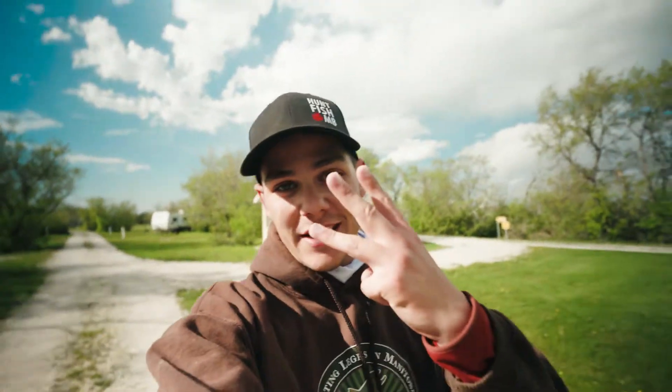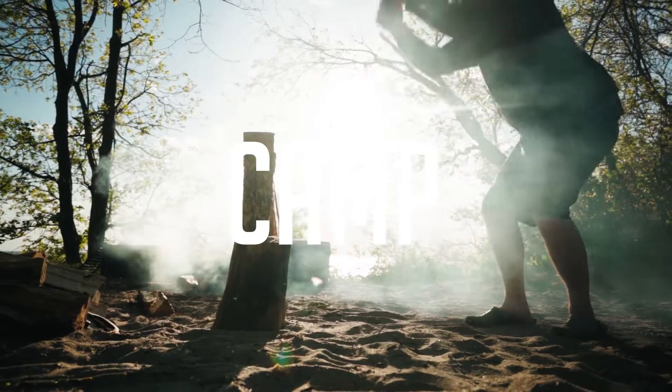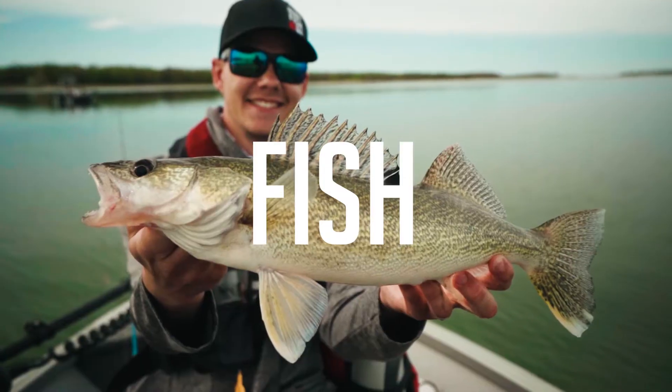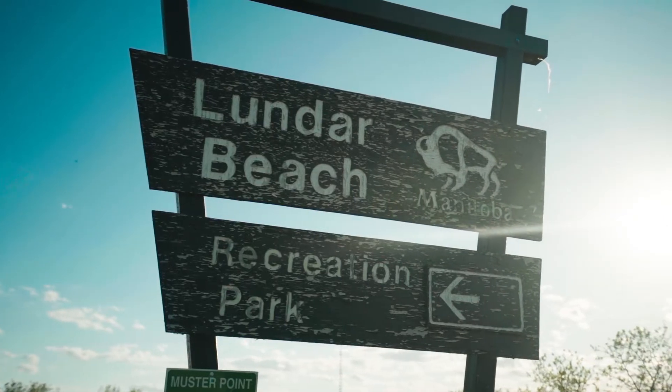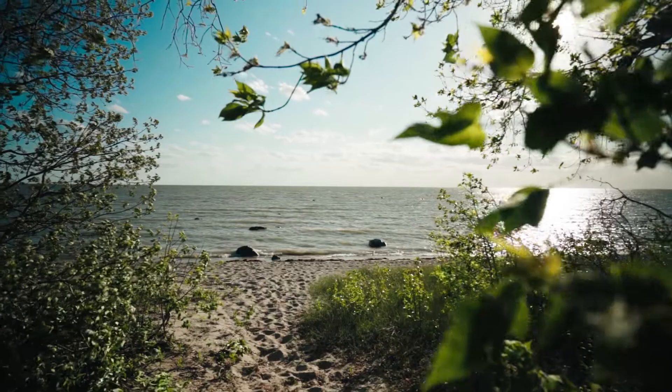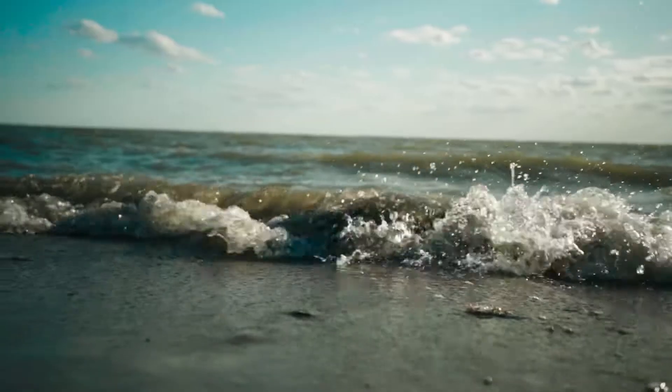Welcome to Camp Fish Cook, in 3, 2, 1. So today we are at Lundar Beach Provincial Park. We just checked into our campground. We have an awesome fireplace, it's got an amazing view. We're right on the water, right on the beach. That's the beauty of this campsite.